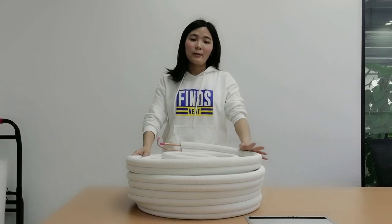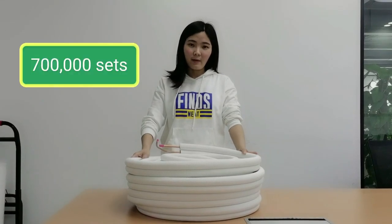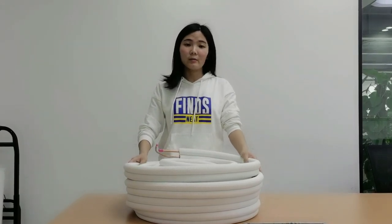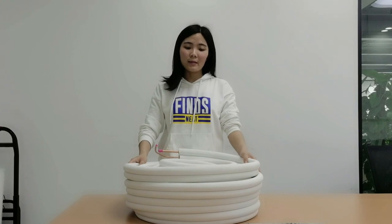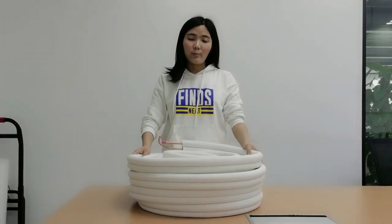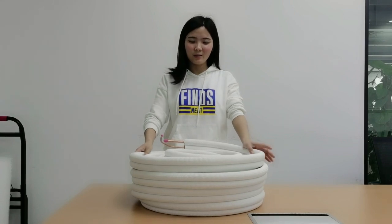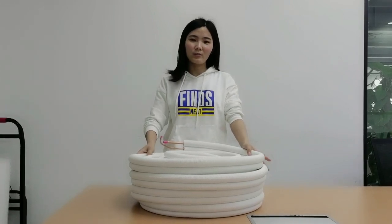This insulated copper tube sells about 700,000 sets per year. This is a 20-meter insulated copper tube. We mainly sell this to Europe, like Denmark, Sweden, Norway, Spain, and some other countries.